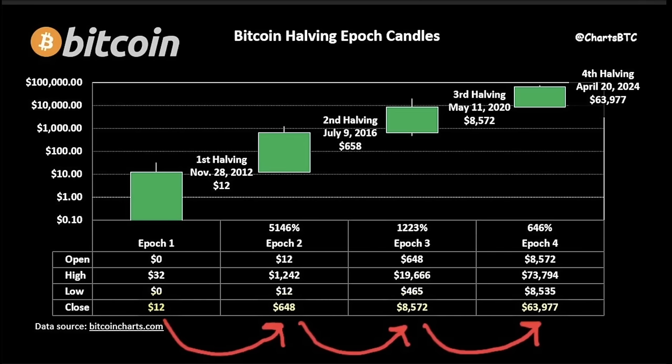This chart shows the halving epic candles — every halving produces a big green candle. The first halving closed near $12, then $640, then $8,000, and now $63,977. The next halving in 2028 will close at a price higher than $63,000 — probably somewhere around $200,000. Everything you buy around current levels, if you can hold for four years until the next halving, will likely be very profitable. Bitcoin will probably be between $100k and $200k.